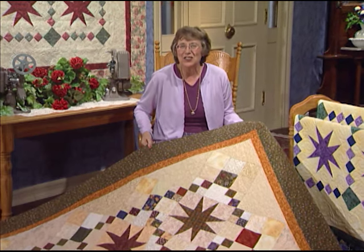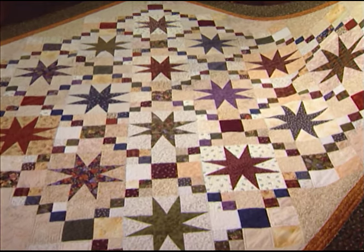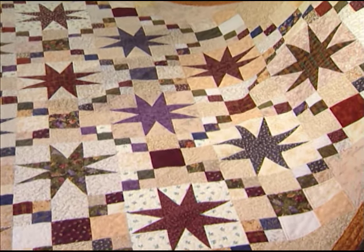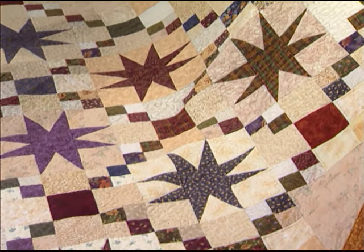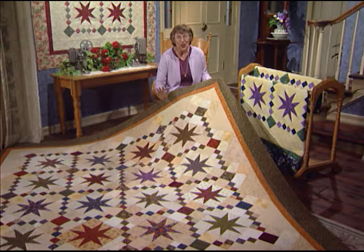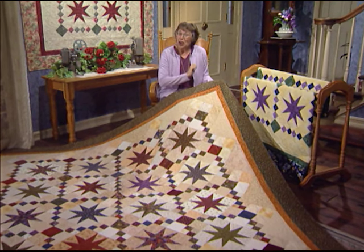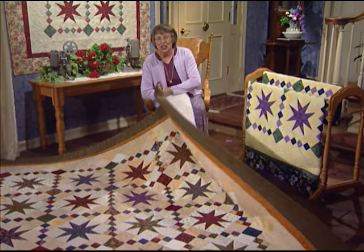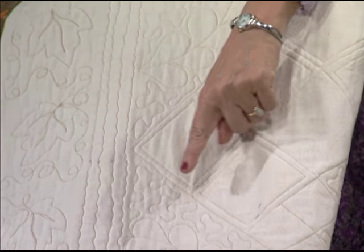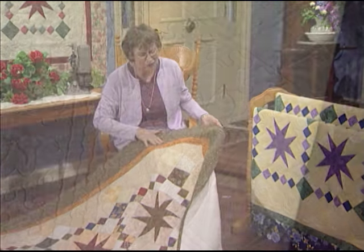This queen-size quilt is the coziest quilt to snuggle under. It's made from harvest medley flannels — I just had a stack of fat quarters, so I made it scrappy with each star the same fabric and the background squares and four-patches all different. My cousin Carol Sleppy quilted this one. To go along with the fall theme, she quilted maple leaves and vines in the border, and then she did half-circle feathers in the side triangles.